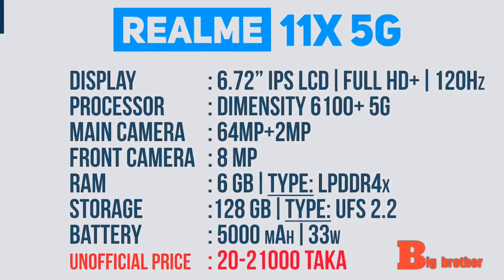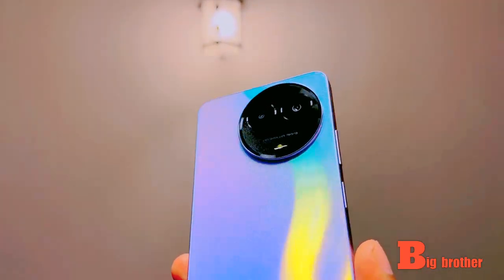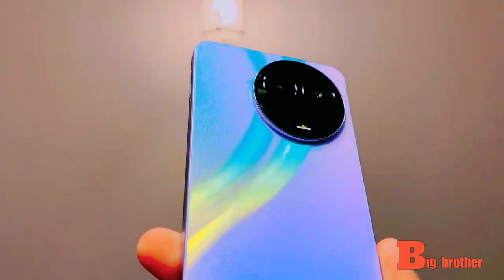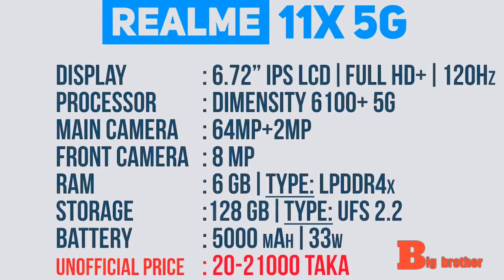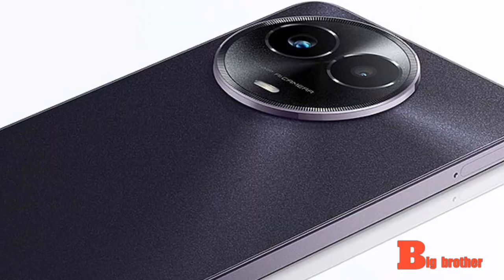The rear panel features a 64MP dual camera setup, and the front panel has an 8MP selfie camera. The RAM is in the 4GB category with 128GB UFS 2.2 storage. The battery is 5000 mAh with 33W fast charging.